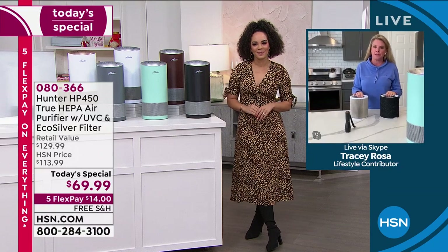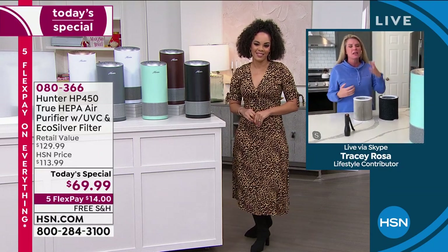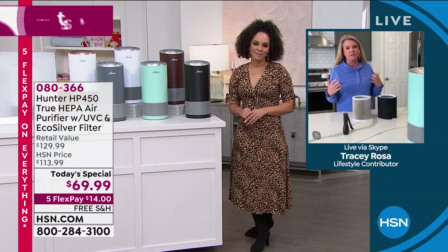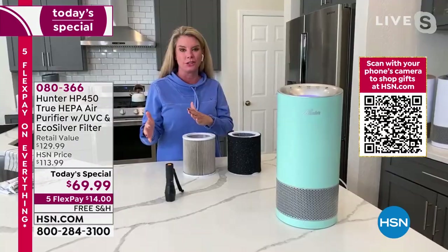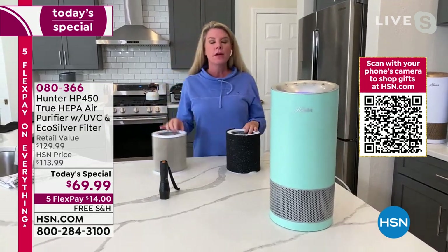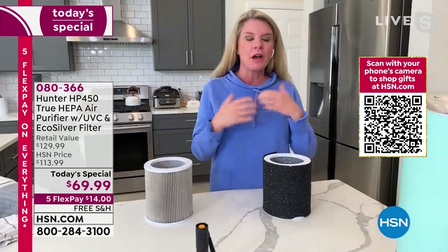This is a game changer when it comes to air filtration. I want everyone to take a step back and understand the difference between a pre-air filter and an air filter in your home and why that is an important difference. Hunter has been around for more than 100 years. We know how to clean air, how to move air, how to do all this stuff.